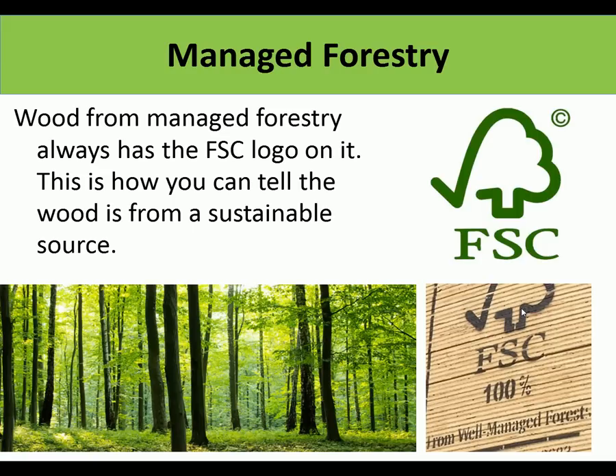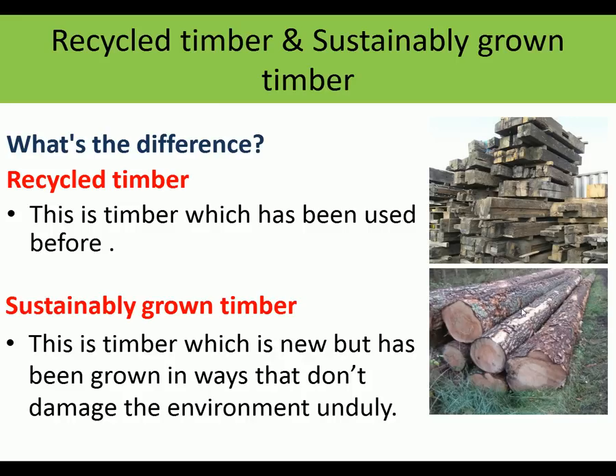How do we know that wood is from managed forestry? That wood is from a sustainable managed forestry. There is also recycled timber - sometimes in school we use recycled timber. Recycled timber has been used before; it might have come from buildings or pallets. Sustainably grown timber, by contrast, is new timber grown in ways that cause the least damage to the environment.